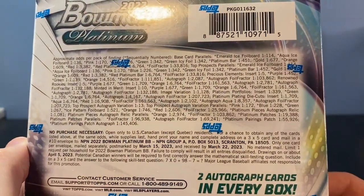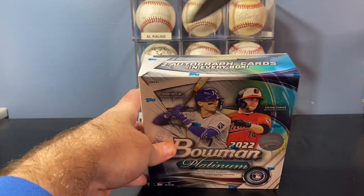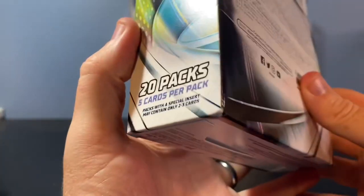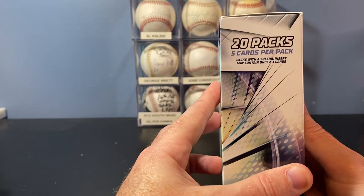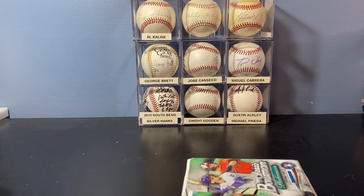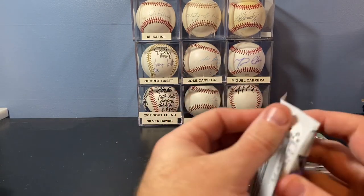And here are the odds on the back. This has two guaranteed autographs per box, 20 packs, five cards per pack. Packs with a special insert may contain only two or three cards. Obviously you're hoping for a big name — Bobby Witt Jr., Julio Rodriguez, one of the big prospects. Wander Franco would be great. Torkelson, Riley Green would be cool if they have that stuff. So, 20 packs. Let's get into it.